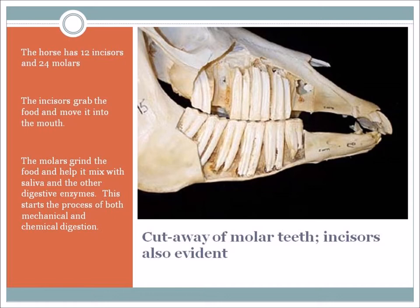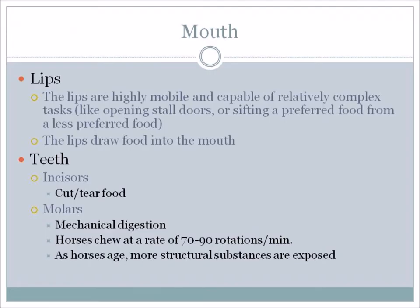The lips start the process, and they are highly mobile and capable of relatively complex tasks, like opening stall doors or sifting a preferred food from a less preferred food. They draw the food into the mouth. The incisors' role is to cut and tear the food – cut the grass, scoop the grain into the mouth, tear the hay out of a flake of hay. Then the molars introduce mechanical digestion.